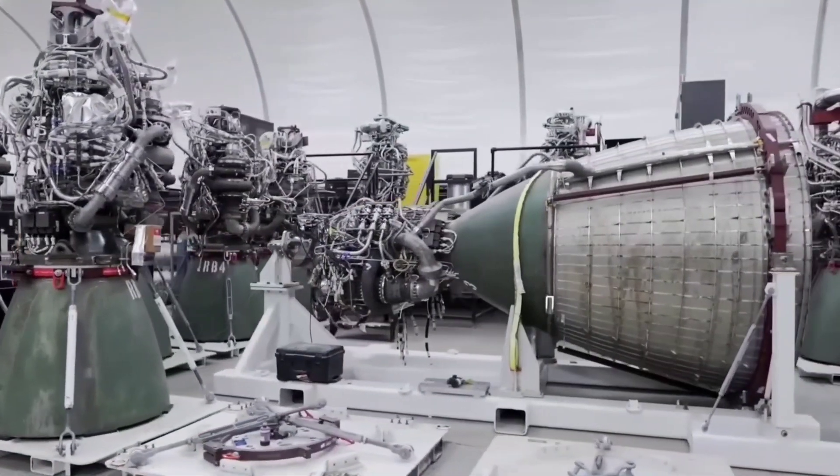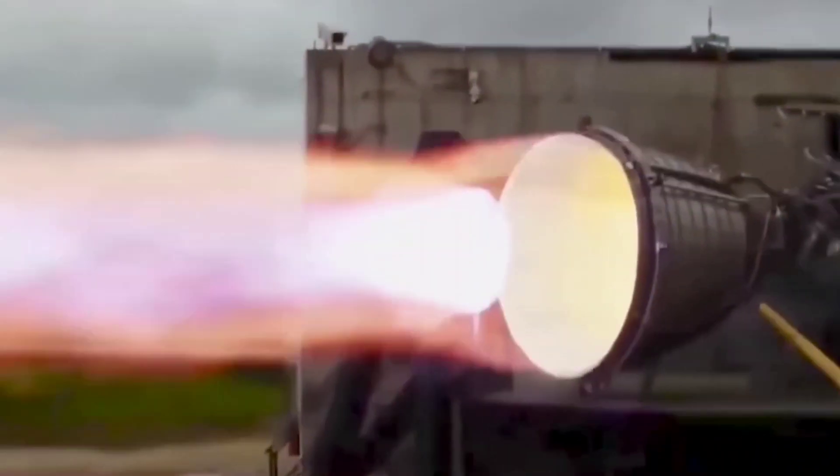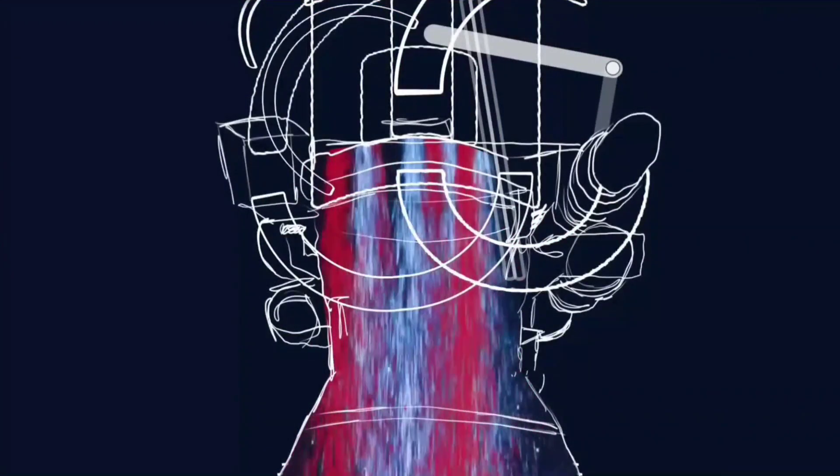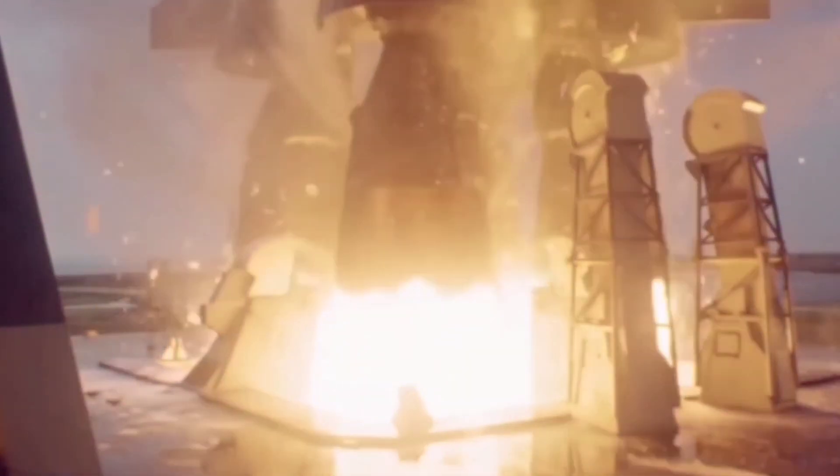Rocket engines produce an immense amount of energy. Once the propellant inside the engine has combusted, it turns into gas and creates an enormous amount of pressure inside the chamber. One of the most important parts of the engine is the nozzle — the final stage whose job is to take all of that pressure and direct it out the back to maximize thrust. The nozzle is designed so that the pressure of the gas matches the surrounding air pressure as it leaves the nozzle. If the pressure is higher than ambient pressure, it will spill over the edges, reducing thrust.